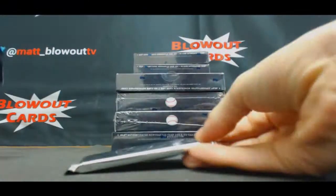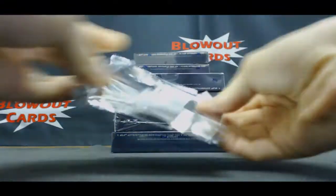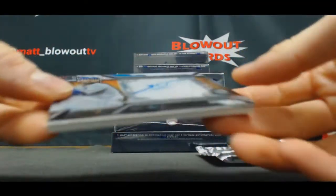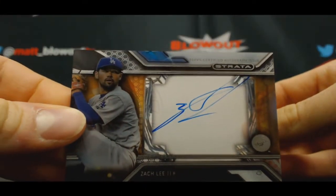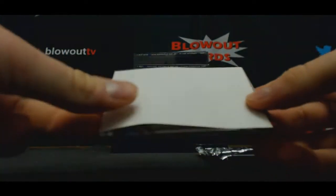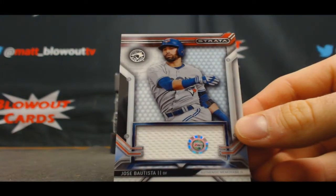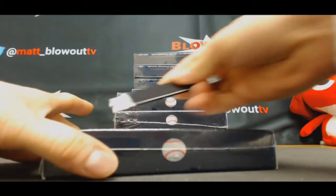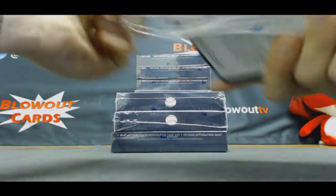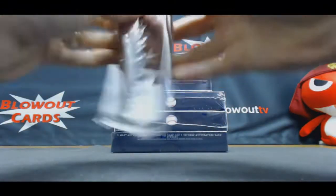All right, we will begin with Box 1: an autograph of Zack Lee, unnumbered, and a jersey of Jose Bautista with the hologram box. Like I said, Spencer has first shot on these, so Spencer wants to continue he's got the right away.